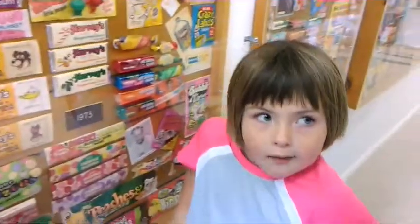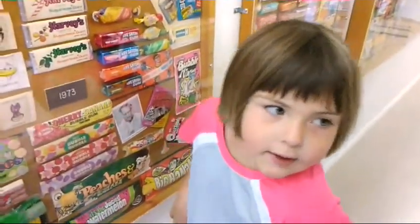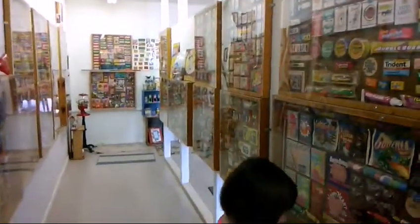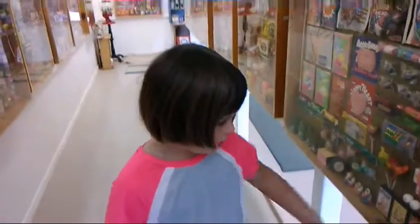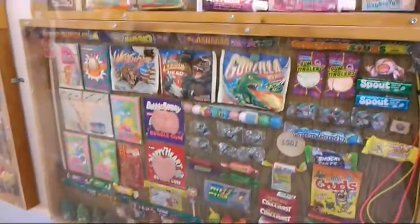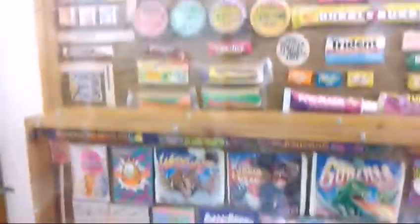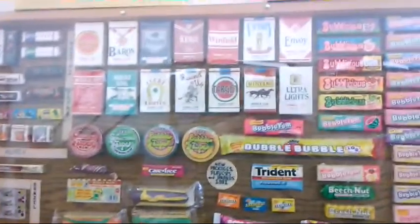Hey Sayla, can you tell me where we are? At the gum museum. The gum museum in Quartzsite? Mm-hmm. And it is pretty cool — there's a few more aisles of this too. I like the gum. Very cool. It's so cool. Looks like they have just about every type of gum known to man.